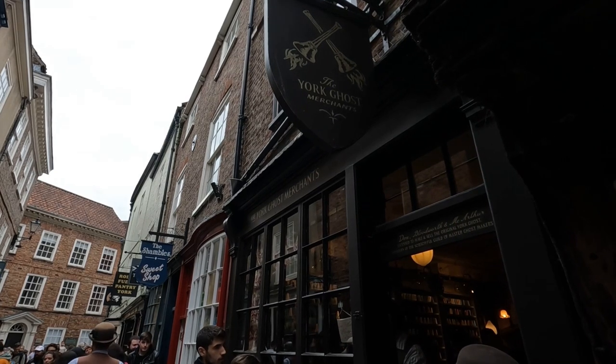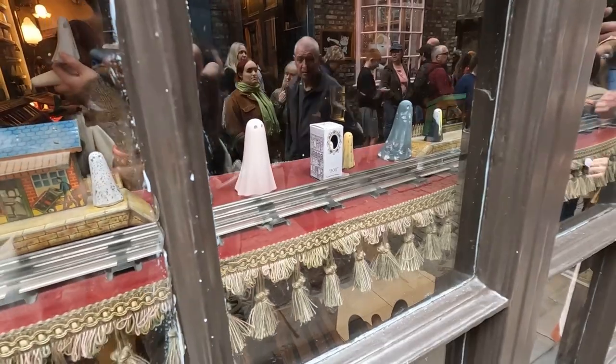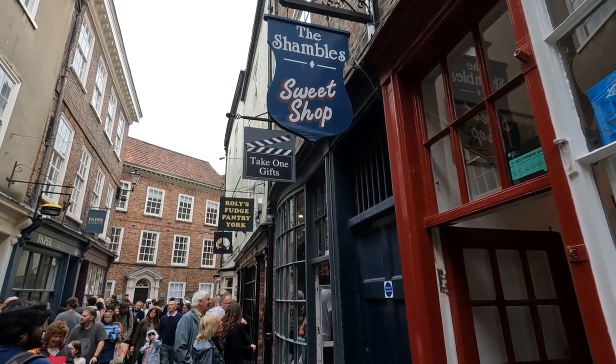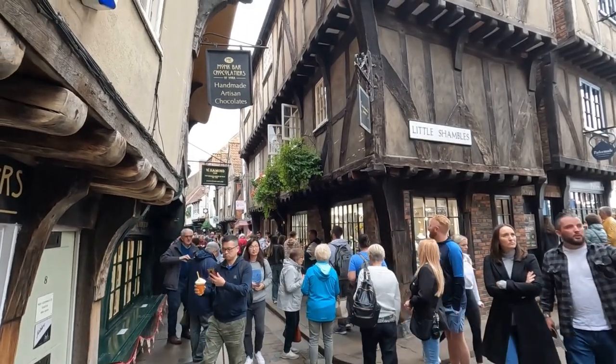The biggest craze in the Shambles these days is York Ghost Merchants. This store always has a line that is at least an hour long, and inside you can buy an ornamental ghost specifically made in York to fit your unique style and personality.